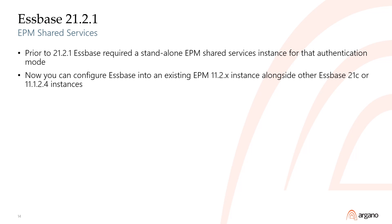Version 21.2.1 was mostly a patch release. However, it enabled the ability to configure multiple instances of Espace in an existing EPM shared services environment. Prior to 21.2.1, Espace required a standalone EPM shared service instance if you wanted to use that authentication mode, because the Espace 21C configuration would overwrite whatever Espace instances were defined in that shared service environment.